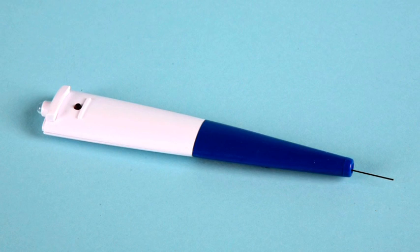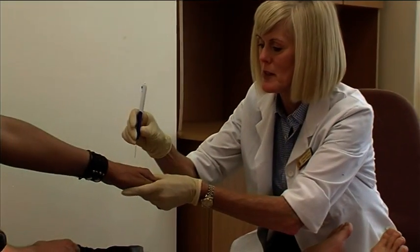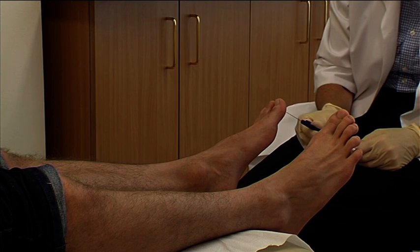The Semmes-Weinstein 10g monofilament has been proven as an efficient, easy-to-use, inexpensive device for diabetic peripheral neuropathy screening. It consists of a plastic handle supporting a nylon filament and is one of the most frequently utilised screening tools to identify loss of protective sensation. The sensory exam should be carried out in a quiet and relaxed setting. The test should be explained to the patient. Apply the monofilament to the patient's hand first to reduce any residual stiffness before testing. The patient is asked to close their eyes so as not to observe the examiner applying the monofilament. Ask the patient to say yes every time he or she feels the monofilament touch the skin.